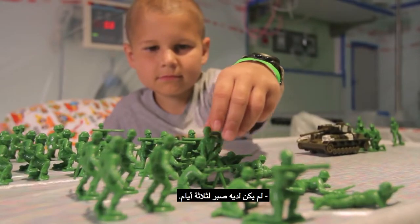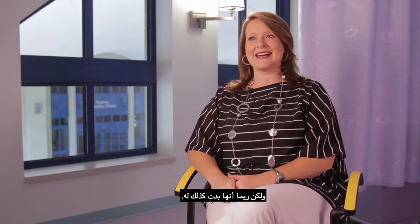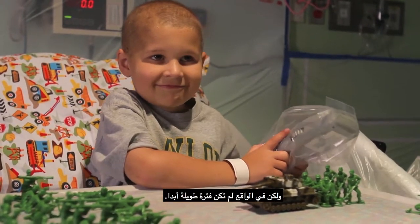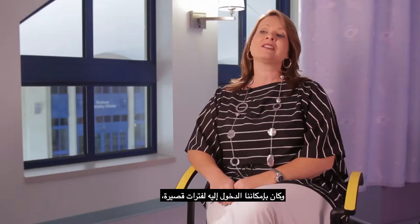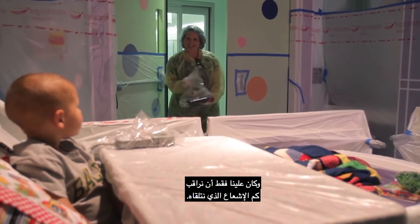He was inpatient for three days — he'll tell you it was like three weeks, but it probably seemed like that to him. It really wasn't that long of a period. And we could go in for a brief amount of time; we just had to monitor how much radiation we were receiving.